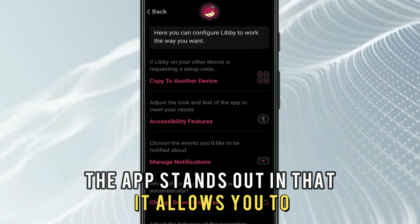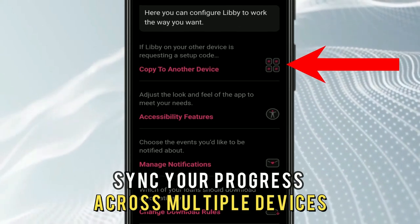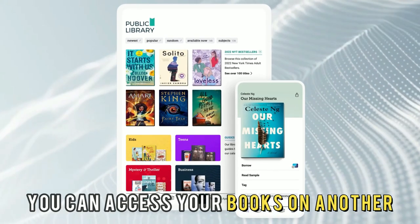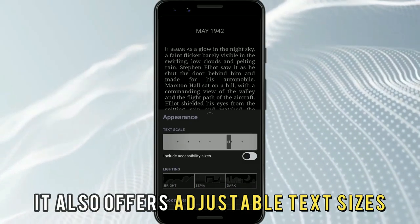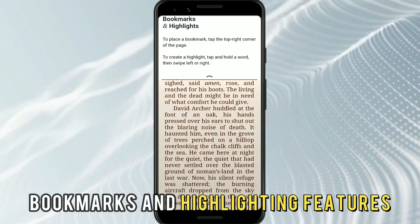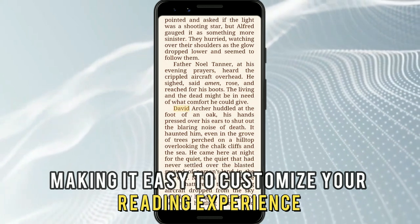The app stands out in that it allows you to sync your progress across multiple devices, meaning when one device is off, you can access your books on another. It also offers adjustable text sizes, various background colors, bookmarks, and highlighting features, making it easy to customize your reading experience.